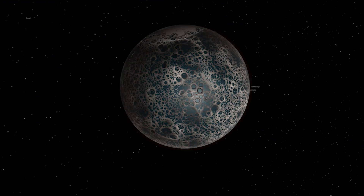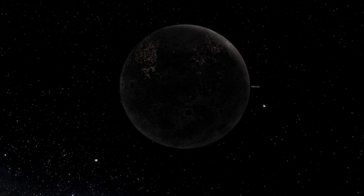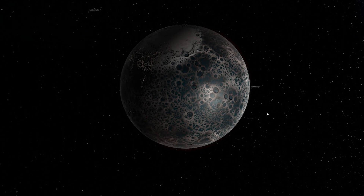Here's terraformed Mercury. You can see it has an atmosphere now, has oceans — a lot of oceans, or I guess you'd call them lakes. You can see that even parts of it are habitable. You can see the city lights on the back. So this is what terraformed Mercury looks like.